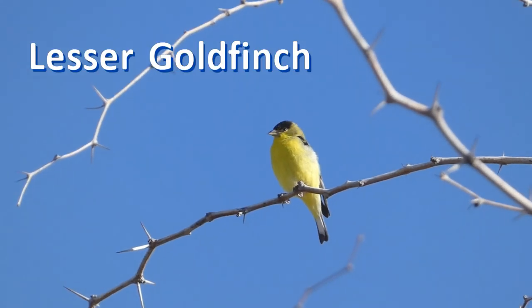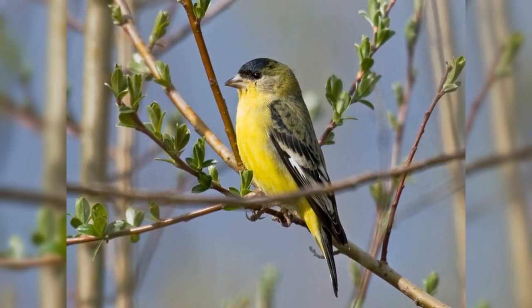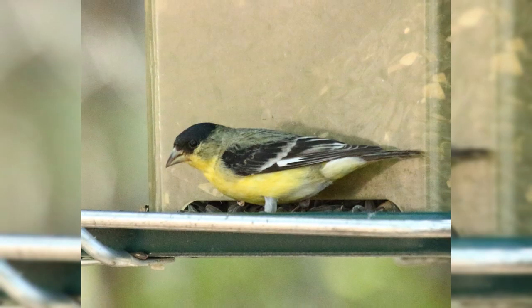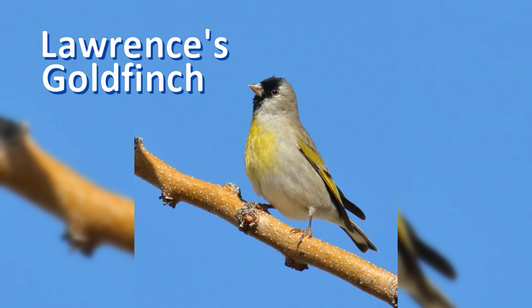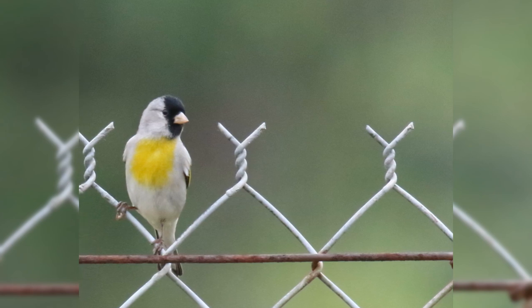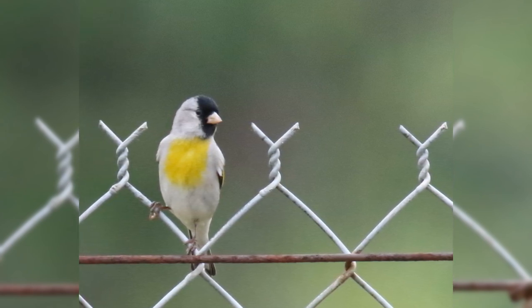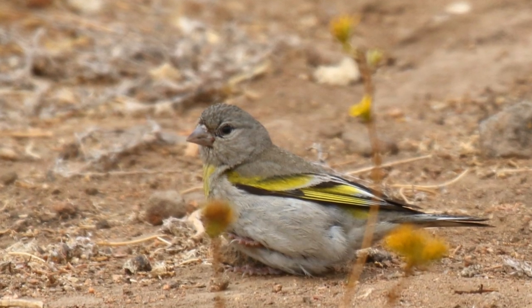Lesser goldfinches stay bright yellow all year with a green or black back, but they live only in the west from Washington state to California to Texas. Lawrence's goldfinches prefer drier chaparral foothills in California in summer. They winter in southern California and sometimes in the desert of southern Arizona. Males are gray with a black face and yellow breast. Both genders have black wings and yellow wing bars.